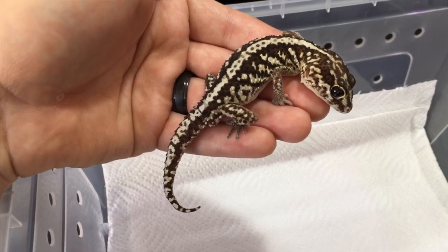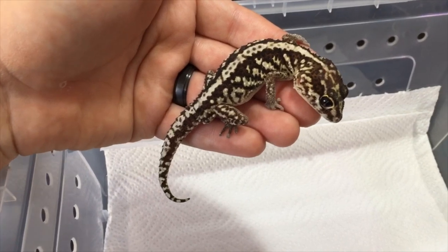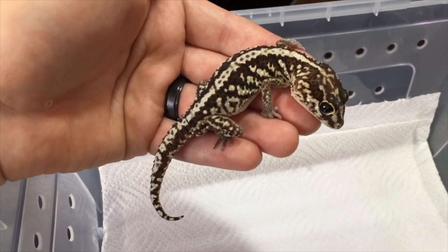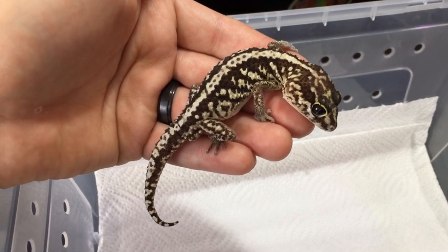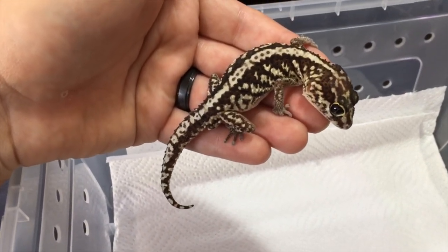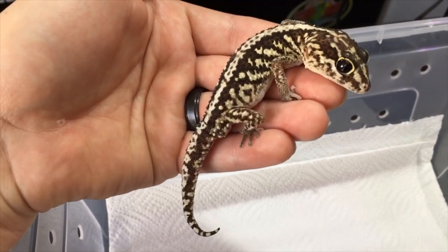These guys are fairly calm but they are quite quick, so they might have a short burst of energy. When handling them, just be careful to hold them close to the surface so if they decide to jump out of your hand they don't have far to fall. Just look at how cool these guys are — they're just such amazing geckos.